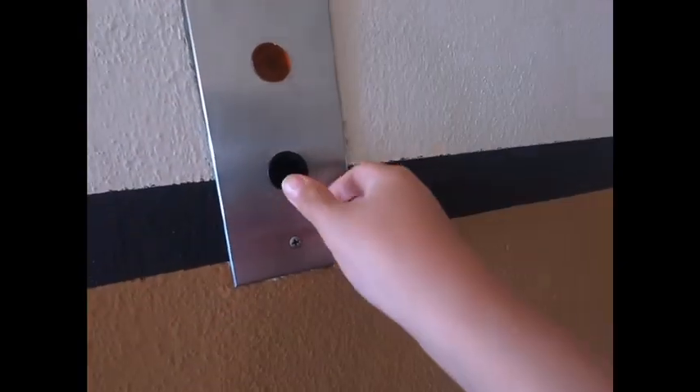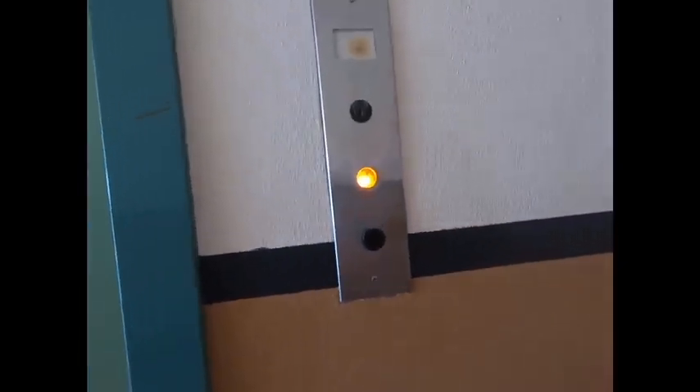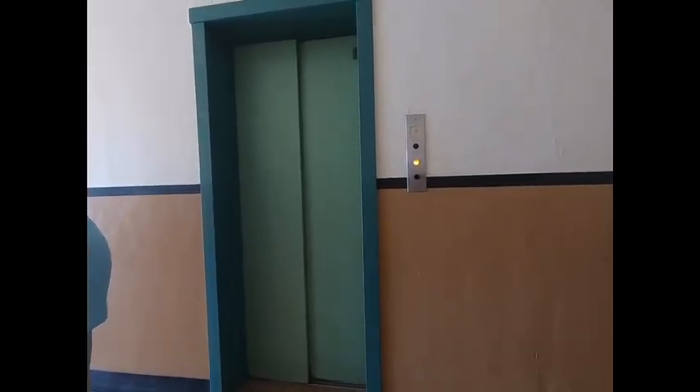Here we come to the elevators at the Woodrow Building, Wisconsin Rapids, Wisconsin. This is ancient! Look at that! It's an Otis.